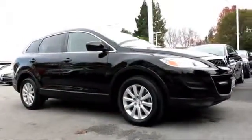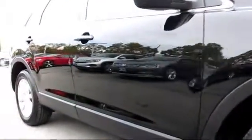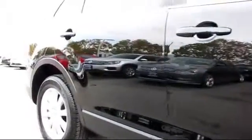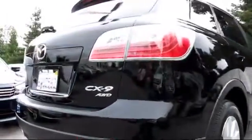It comes equipped with power windows, tilt steering wheel, heated seats, traction control, privacy glass, keyless entry, side airbags, alloy wheels, air conditioning, and anti-lock braking.